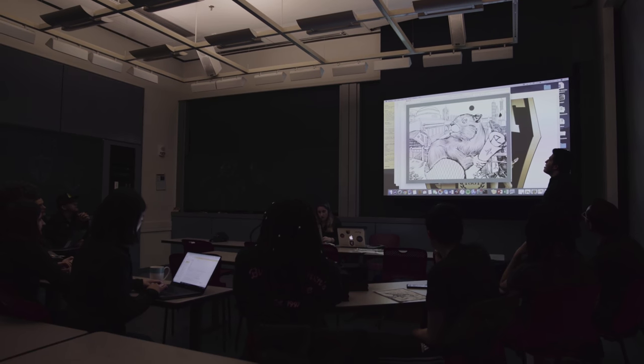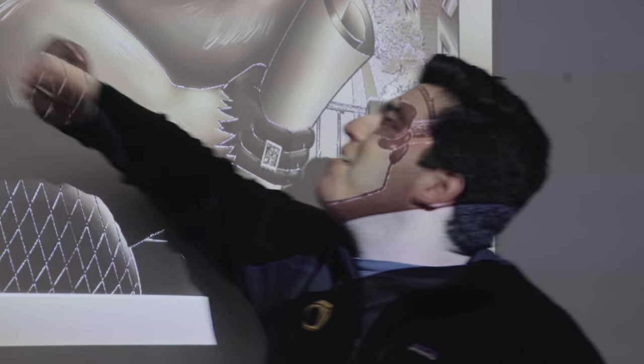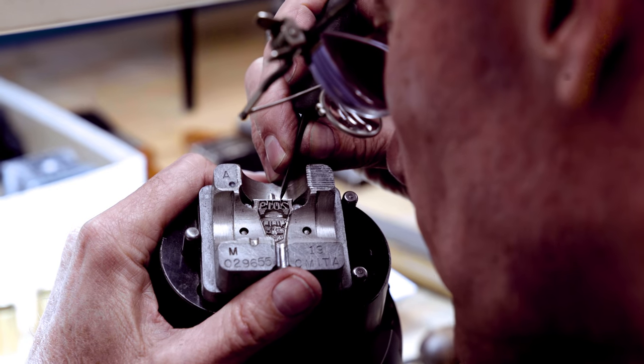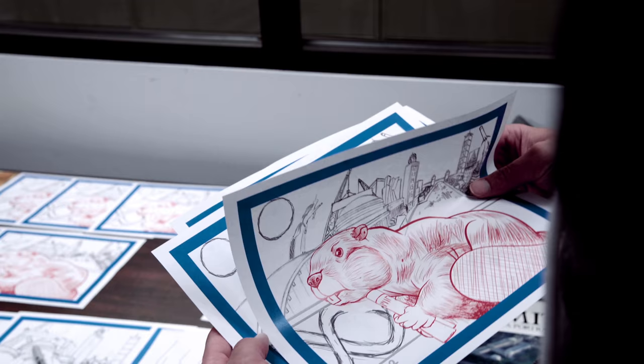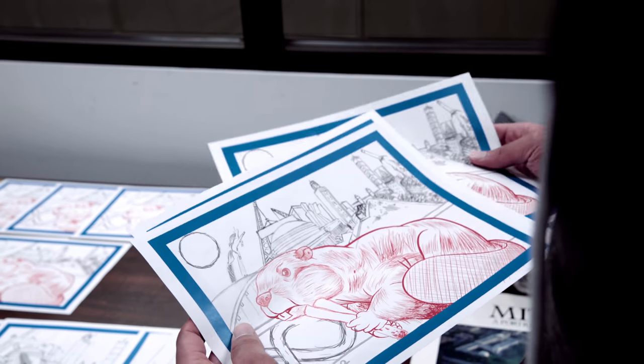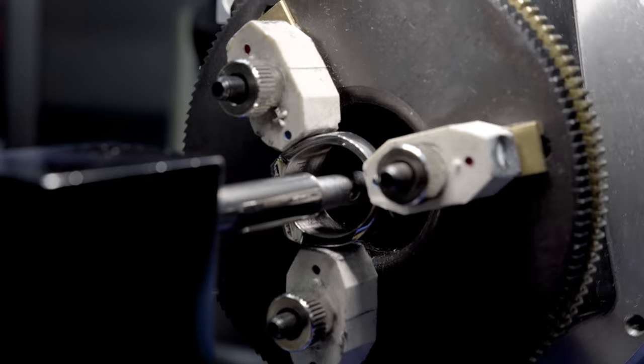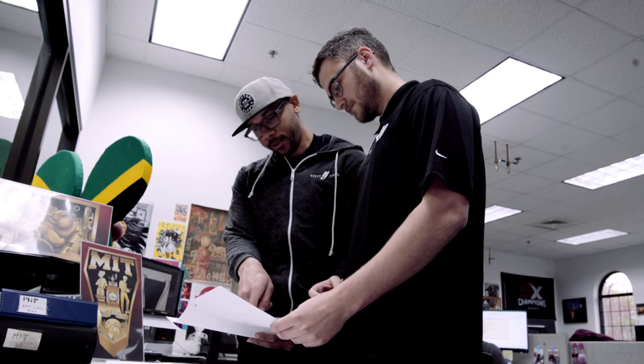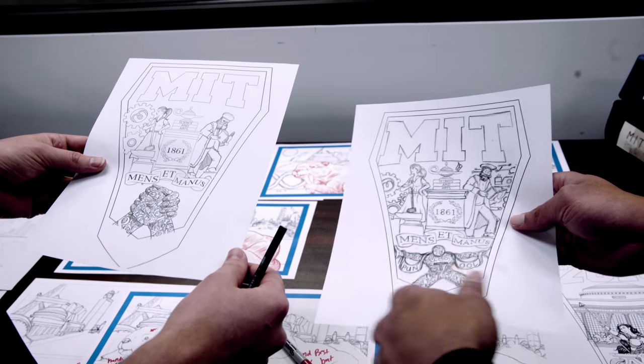There are very few student-run committee programs where the ring is redesigned year to year. Herff-Jones has the privilege of working with the MIT student committee and redesigning every single aspect of the ring from top to bottom — from the designing process, manufacturing, into the delivery of the actual ring. We design a lot of different rings for many different schools across the country, but this one is interesting specifically because there are so many different parts that are customizable, and every year there are six different parts of the ring that change.